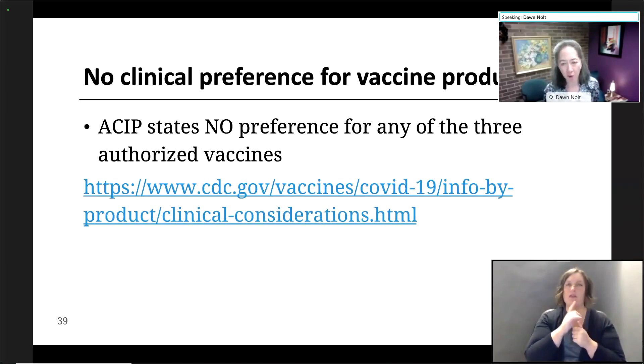The CDC recommendations are that there is no preference for any of the three authorized vaccines. For more information, I invite people to go to the CDC website on clinical considerations for vaccines. At this time, the CDC, as well as other experts, state that there is no preference for any of the three authorized vaccines.